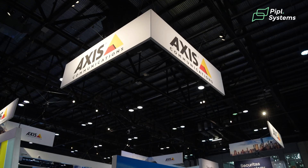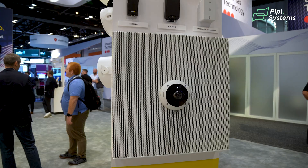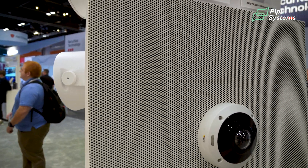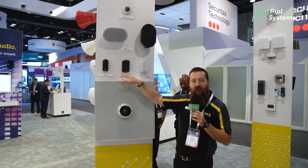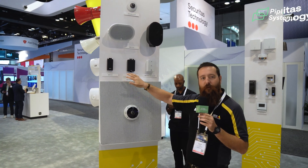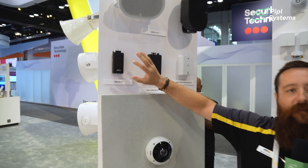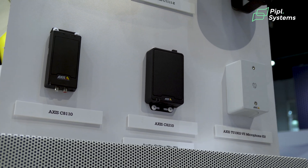Welcome to the 2024 AXIS booth. We're starting here at the Audio Wall. AXIS actually has a full audio portfolio that people don't always realize. What we're looking at here are some devices that help bring audio into your network or out of it — specifically to bring audio into the solution and play out of our speakers.